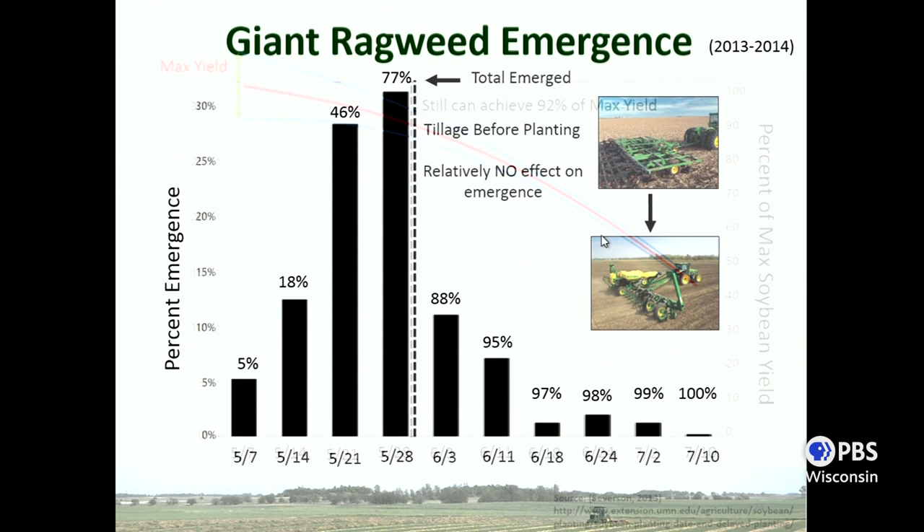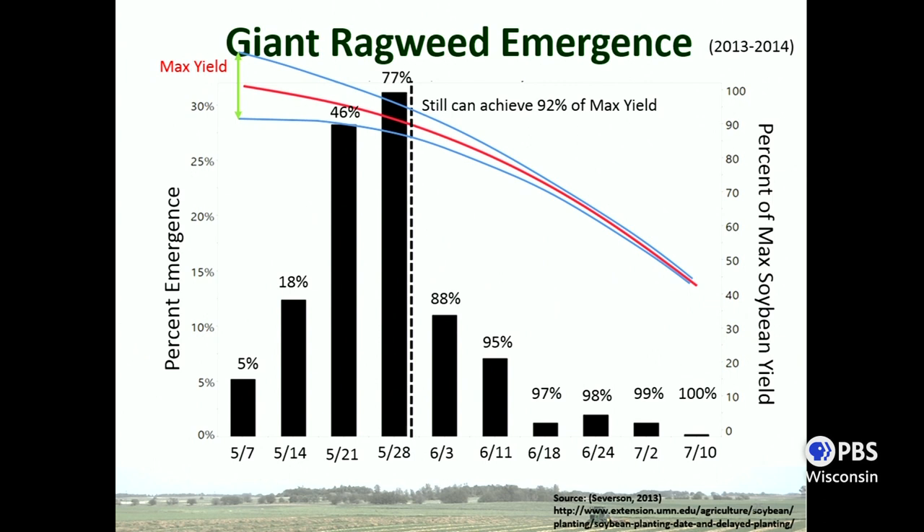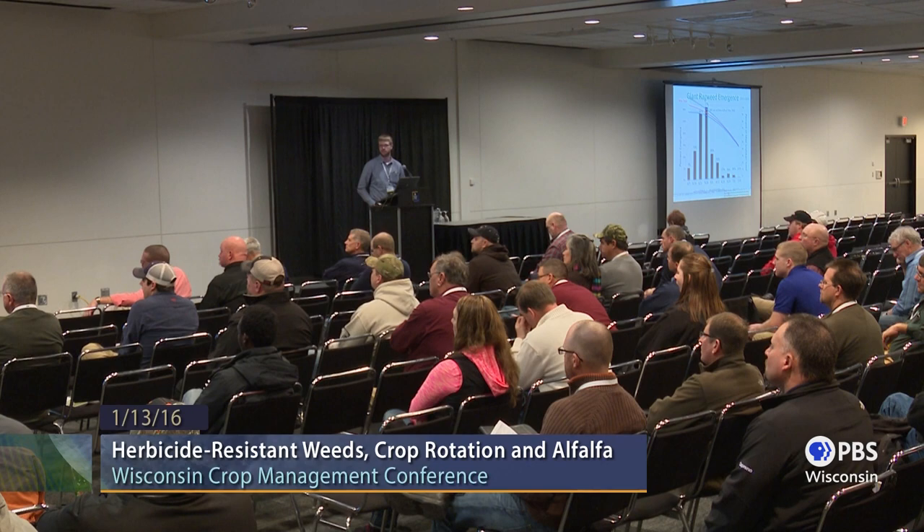The other trade-off is crop yield — you want an earlier planting date to achieve maximum yield. The red line shows percentage of maximum soybean yield: with an earlier planting date you achieve about 100% of yield potential, and as you delay that date you lose some yield potential. Going through the May 28th example: if you wait until May 28th to do a tillage pass before planting, about 77% of the giant ragweed will be controlled with that tillage, and you only lose about 8% of your crop yield. So start weighing the costs and benefits of timing. A delayed planting date also allows better crop emergence, making the crop a little more competitive with weeds.